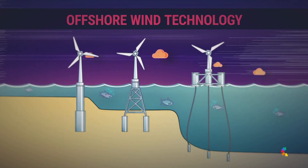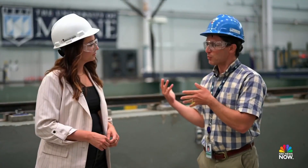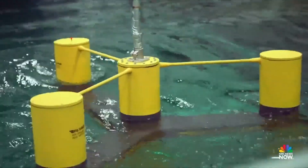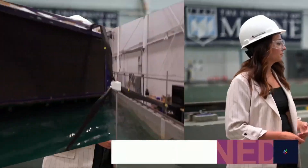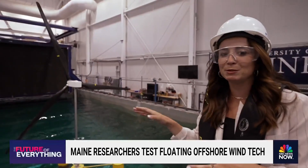What you see behind you is what we call a semi-submersible. It has three stabilization pontoons, so when the wind blows, those pontoons basically give it the stability to keep it from toppling over. This is a scaled-down version — the real one will be 70 times bigger.